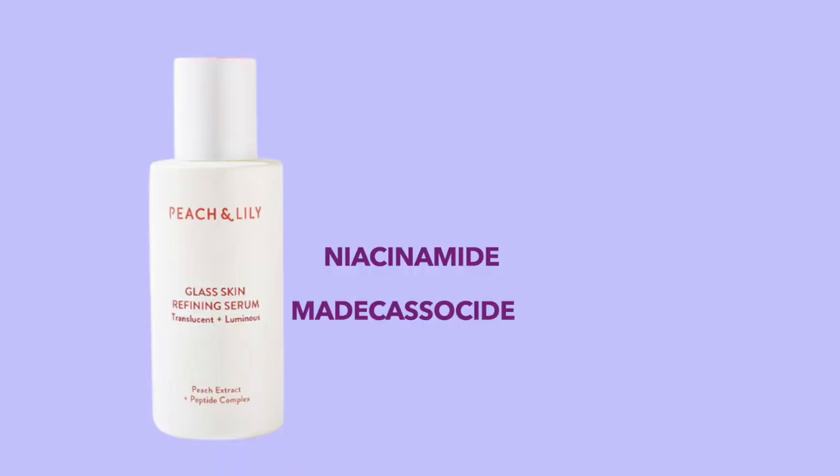For serum, I've been loving the Peach and Lily Glass Skin Refining Serum. Notice a pattern here — hydration! This one has niacinamide, beta-glucoside, nourishing ingredients, and hyaluronic acid. This serum is literally packed with hydration — it's hydration in a bottle — and I just love the way it makes my skin feel.